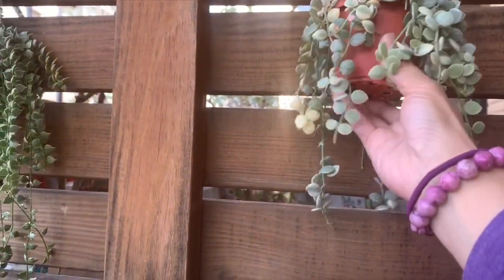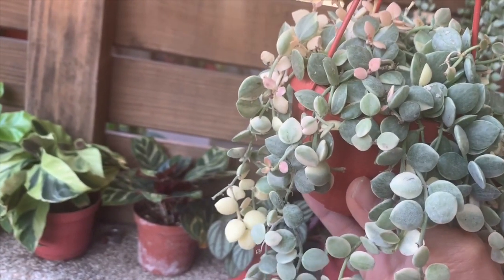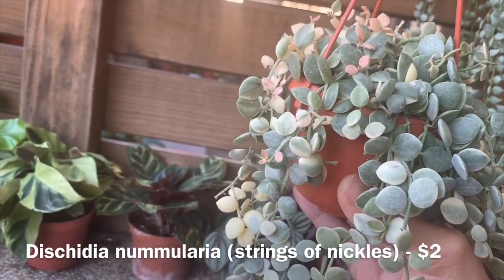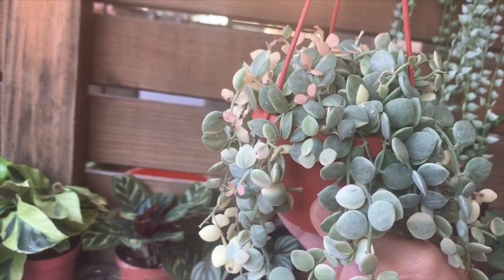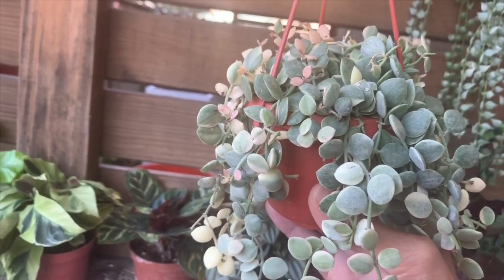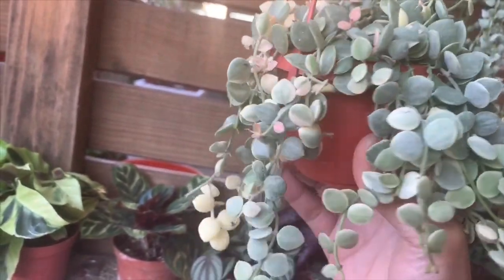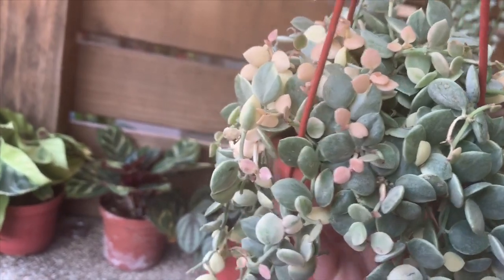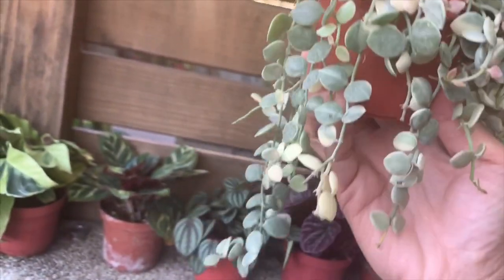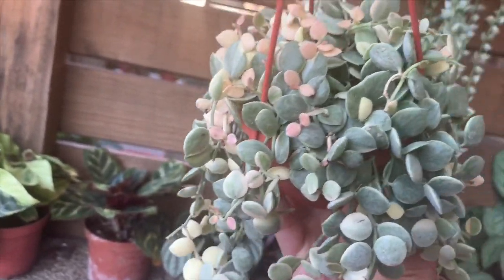The next one is another Dischidia. I believe this is the string of nickels, the variegated one. I've seen some people or websites list this one as Pebble Beach — I'm not sure if that's correct. You can see three colors: green, pink, and cream. I love this one. I love Hoyas, Dischidias, Calatheas, succulents — it's really, really nice.